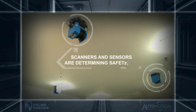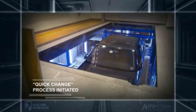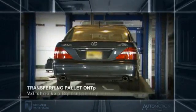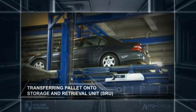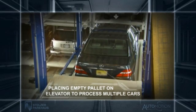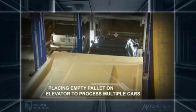Once the scanners and sensors determine everything is safe, the pallet holding the car is automatically transported into the system and the quick change process begins. The occupied pallet is transferred onto the storage and retrieval unit, or SRU. Simultaneously, an empty pallet is placed on the elevator, allowing the system to process multiple cars at the same time.